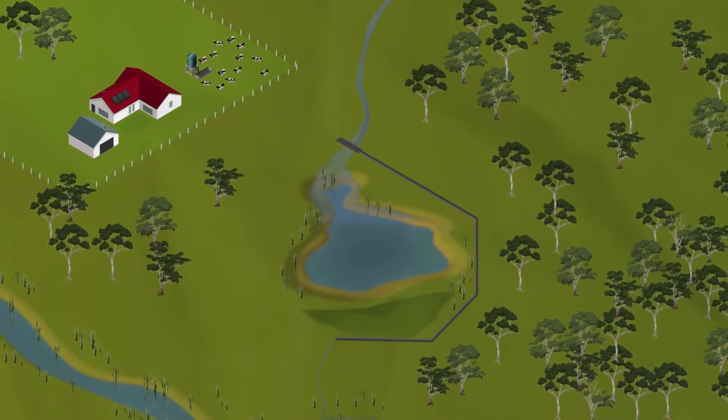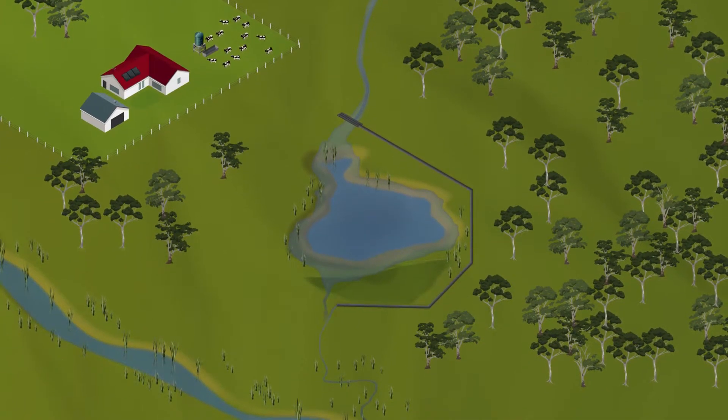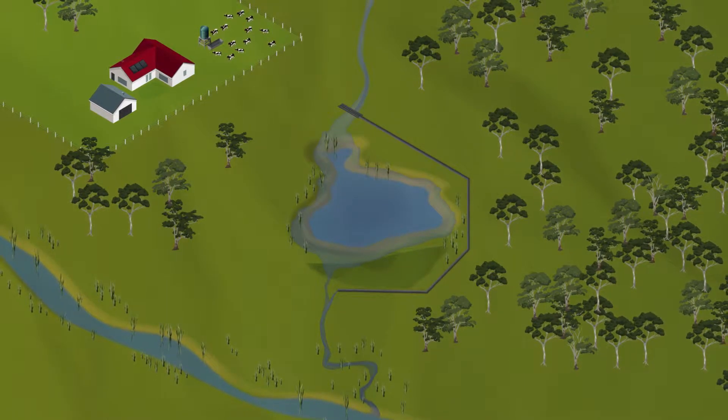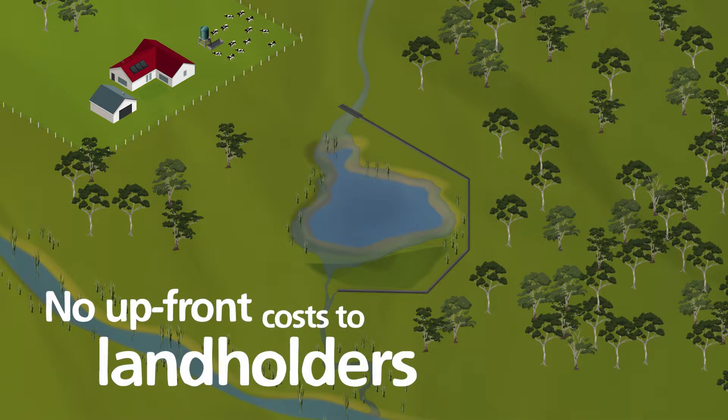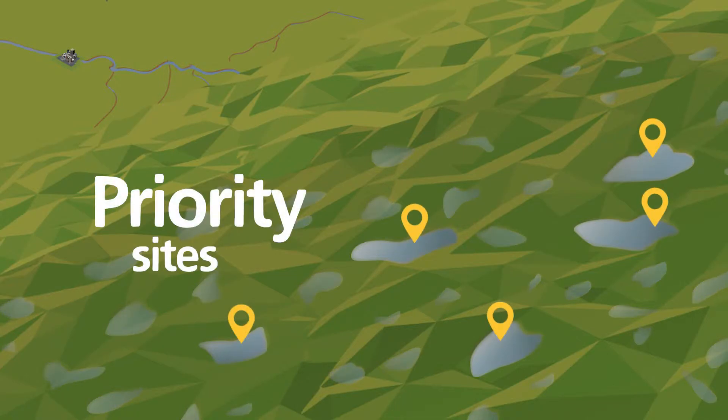Current water allocations in the Eastern Mount Lofty Ranges are based on the successful return of low flows to the catchment. As part of the Flows for the Future program, the Australian and South Australian governments are working together to install low flow devices at no upfront cost to landholders during the life of the program. Some dams have more influence on the patterns of water flow than others, so work will be carried out at priority sites that are essential to improving low flows, in line with feedback from the community.